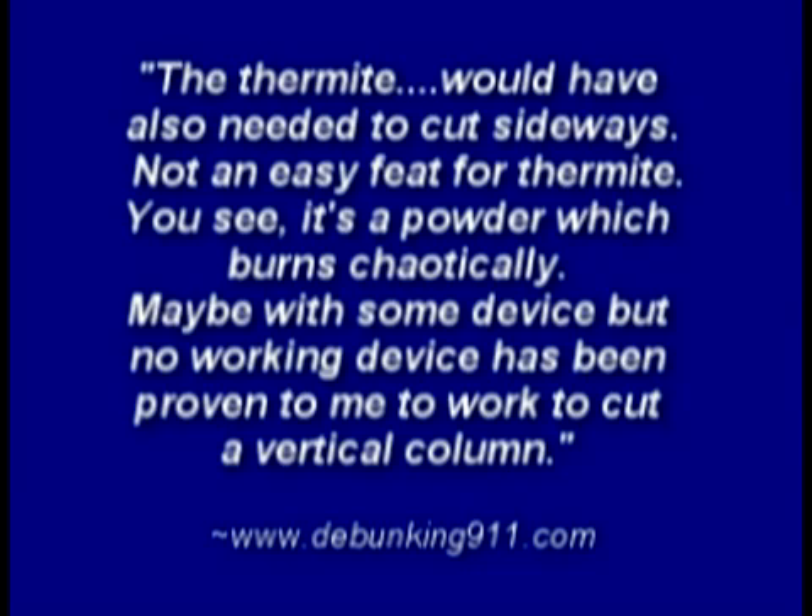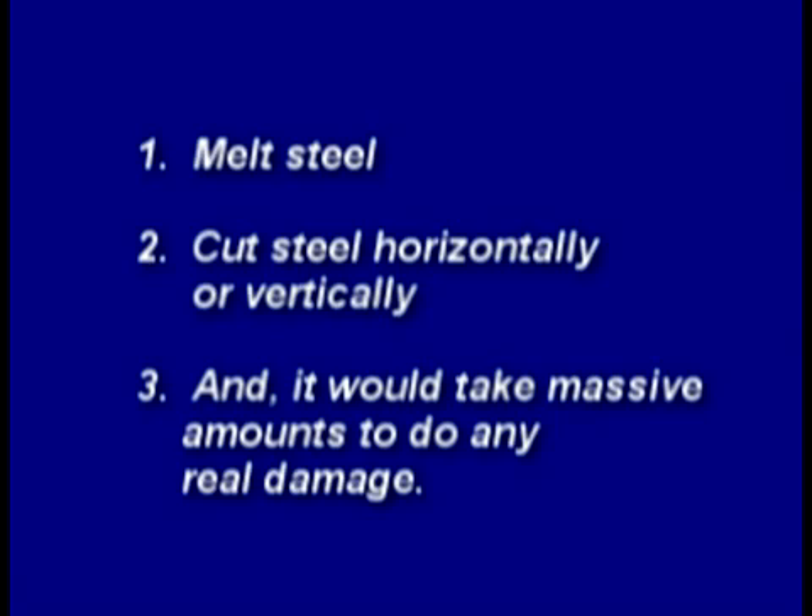They barely managed to melt through the roof of a car with half a ton of thermite. Debunking websites say the thermite would also have needed to cut sideways — not an easy feat for thermite, since it's a powder that burns chaotically. No working device has been proven to cut a vertical column. So we are led to believe thermitic material cannot melt steel, cut steel horizontally or vertically, and would take massive amounts to do any real damage.